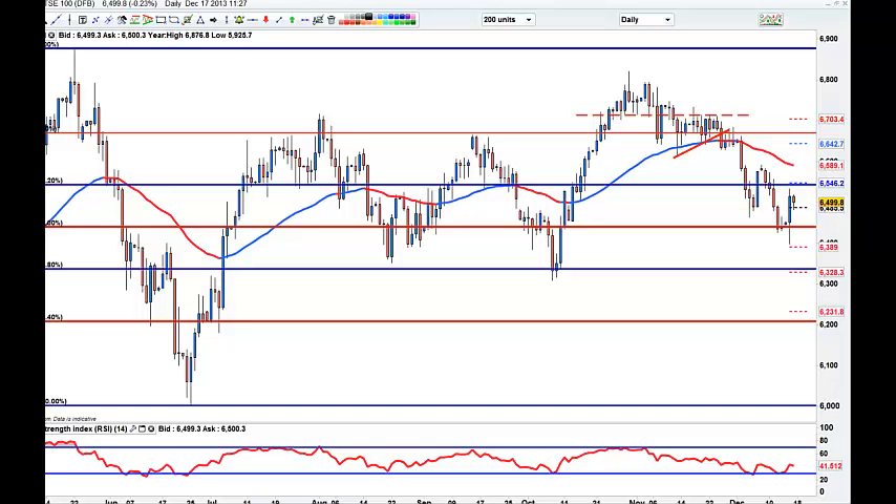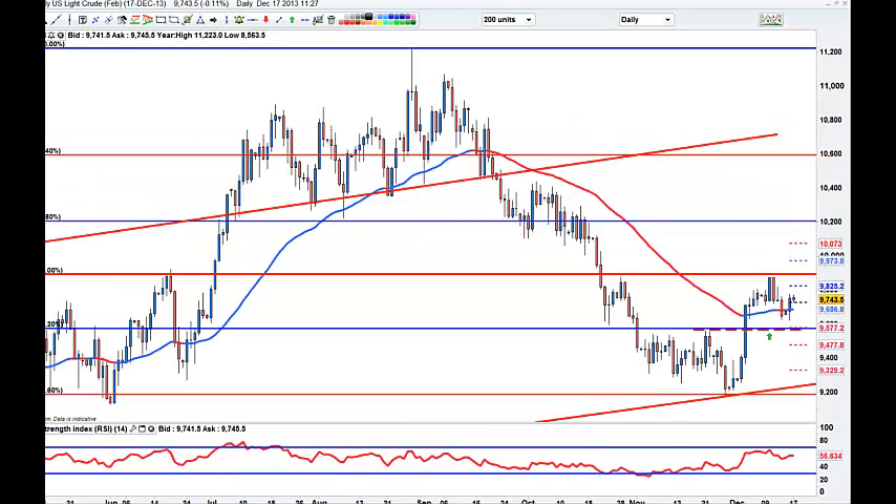A quick look at oil. The oil followed the Dow to the upside yesterday, but only crashed into resistance up here. Could roll over here. This is just a box, so I am steering clear.